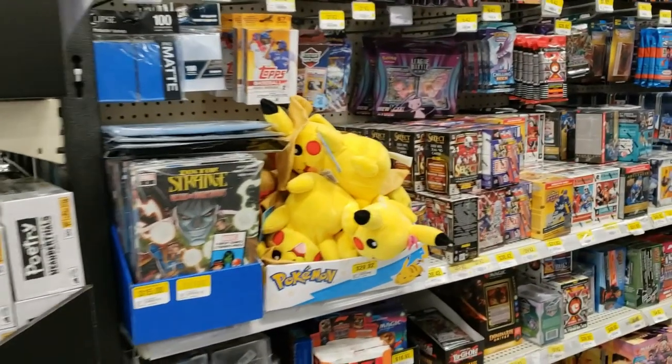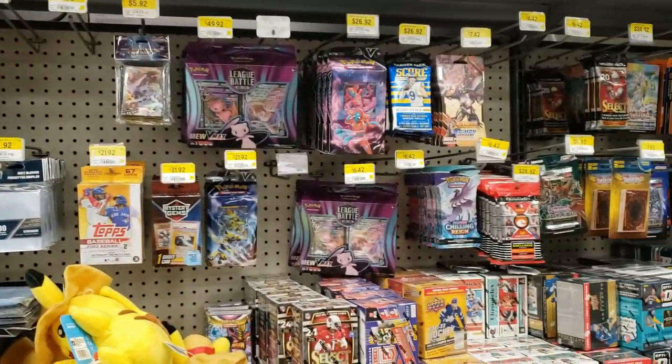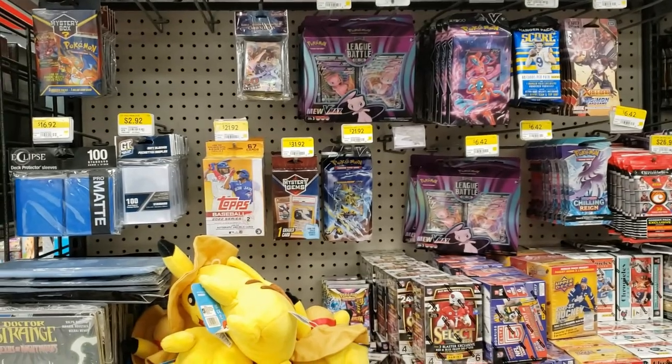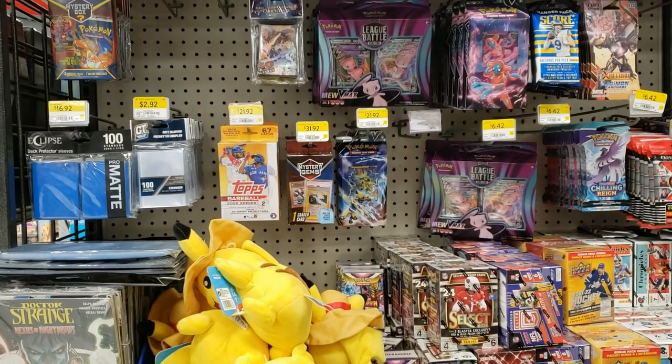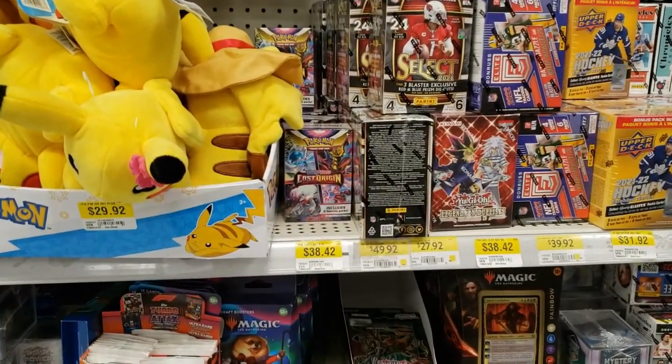Alright guys, we're into the Pokemon card section and we're looking for Black Friday sales. Right now everything is all the same price. We got some Chilling Reign, we got some Mystery Gems. PSA cards don't even fit in those, do not pick those up. Lost Origins booster bundles are $38.42.